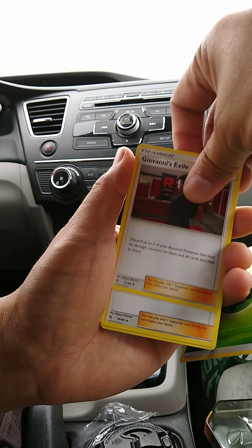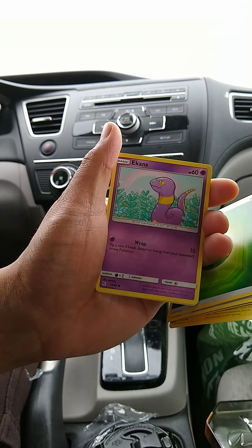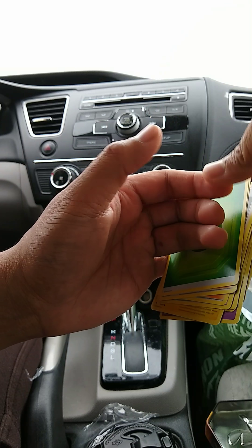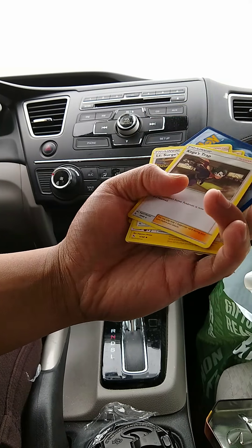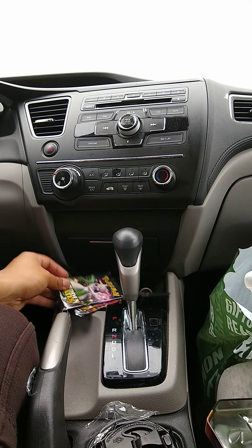First pack: Lieutenant Surge, Pikachu, Jigglypuff, Ekans, Koffing, Cubone, reverse holo Farfetch'd - Last Stand. The last time we did these tins we got some really epic pulls, hoping to do that again with this one. Let's see if tins really are the way to go.